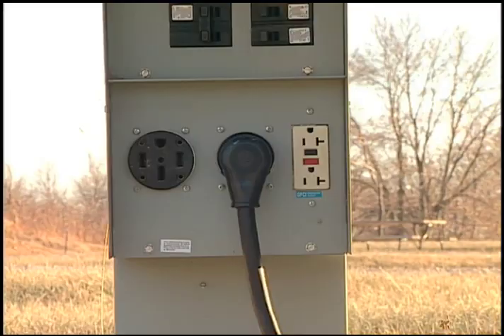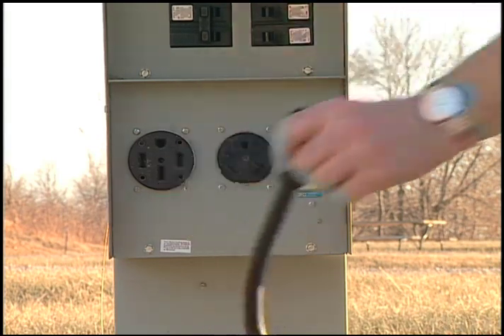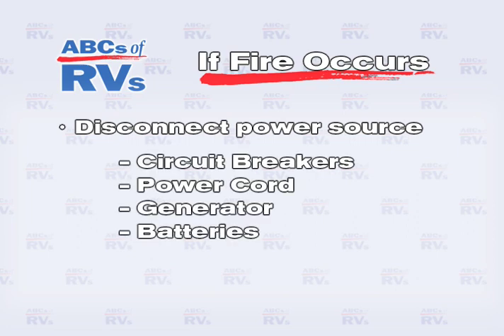To protect yourself from a shock, always disconnect the power source before working on any electrical device. If an electrical fire occurs, first disconnect the power source by switching off the circuit breakers.